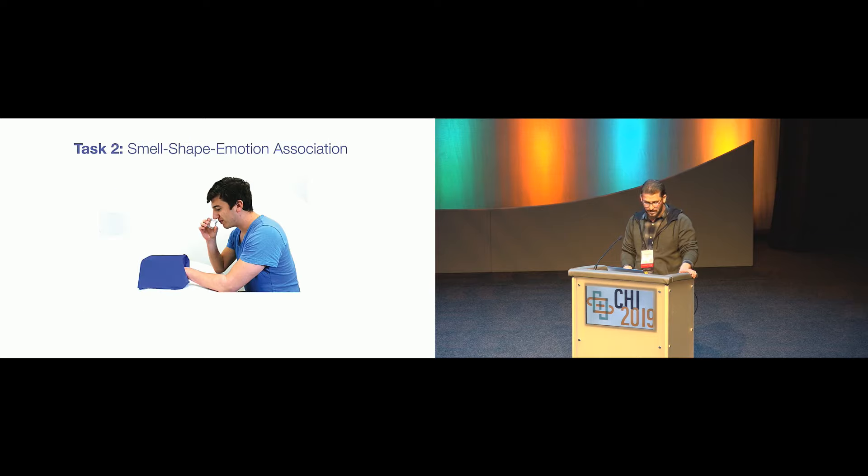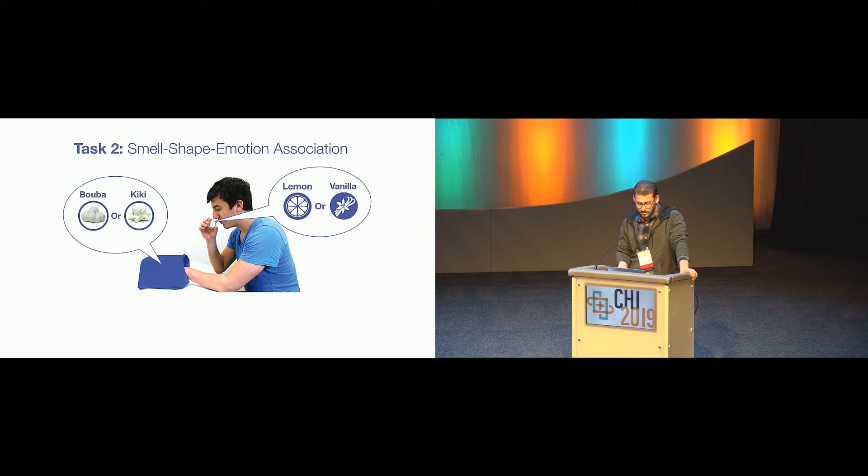When they pressed the button, a nozzle about 45 centimeters away would release a puff of scented air. Then we asked them to place their hands inside the boxes to feel the shapes and decide which shape they would associate with the smell. They indicated their choice by moving a tangible seven-point Likert scale — a ruler we 3D printed. In addition to Buba and Kiki, we used a cylinder shape as a neutral control shape, and plain air as a neutral smell.